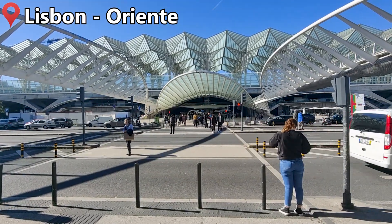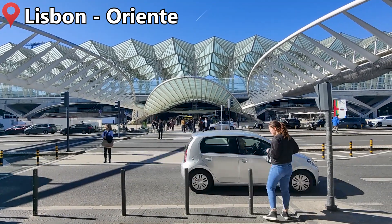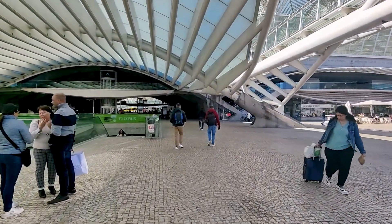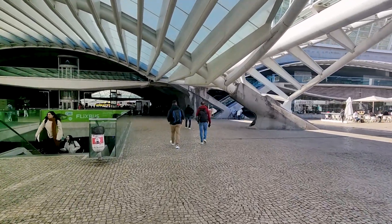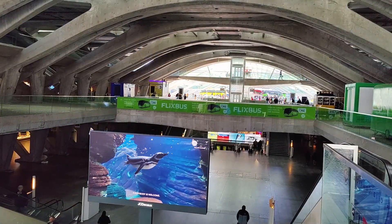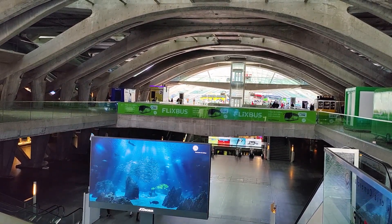Hello from the Portuguese capital Lisbon. Today we'll be catching one of the Portuguese intercity trains from here at the beautiful Oriente station down to Faro on the Algarve. Opened back in 1998, this station is now a major transportation hub served by both the metro and most long distance and suburban trains in the Lisbon area.